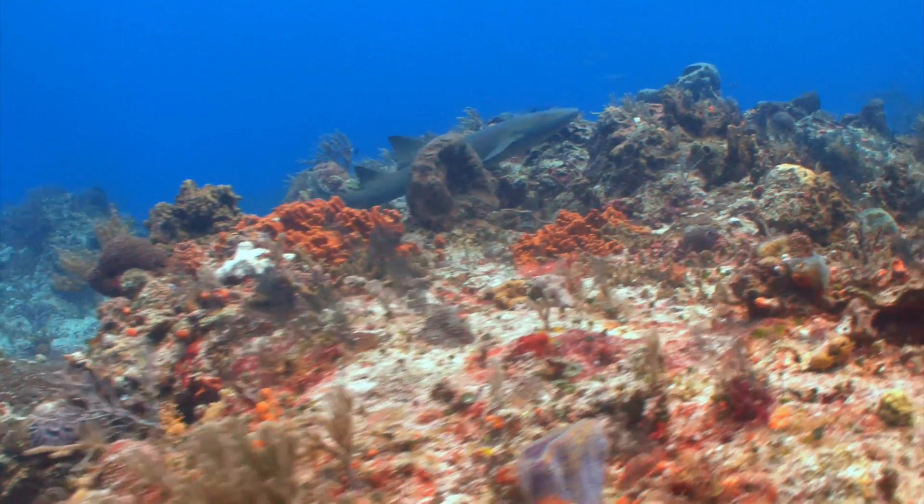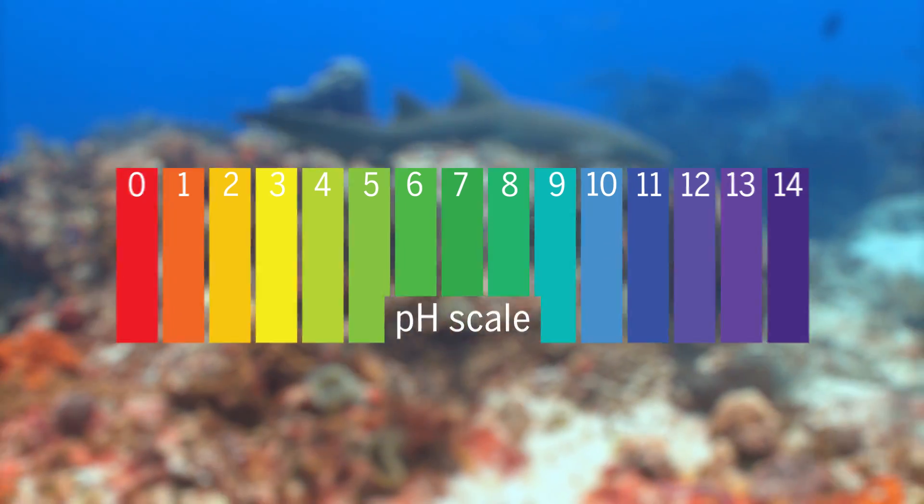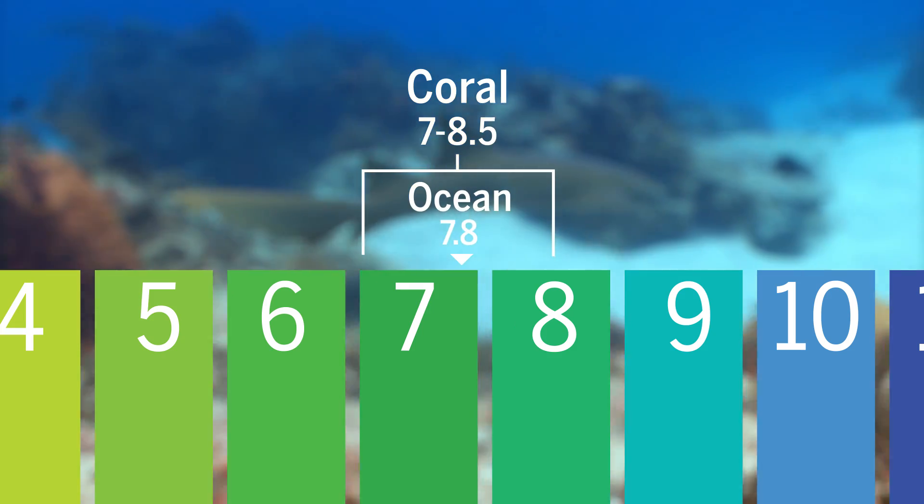Researchers also found that these acid-rich proteins can function within a relatively wide pH range, and may be able to adapt to new conditions as their ocean home becomes more acidic due to climate change.